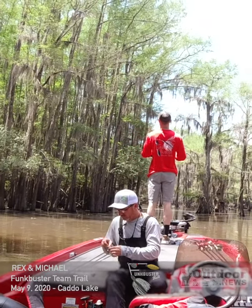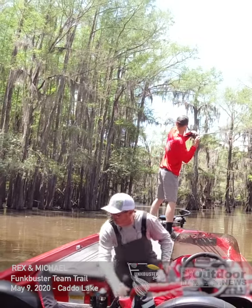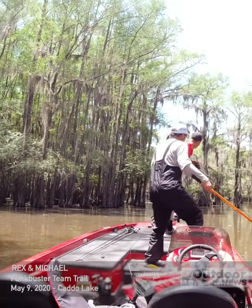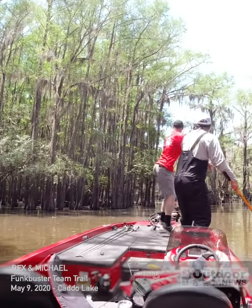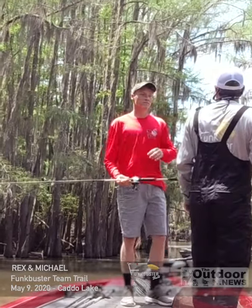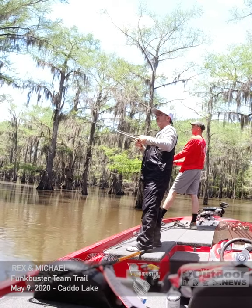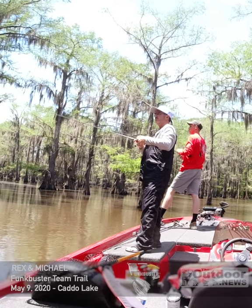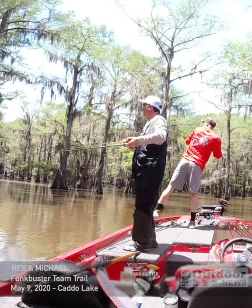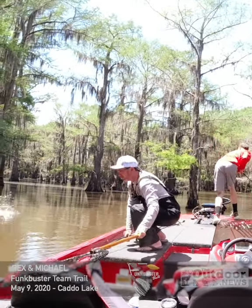Three casts later, watch as Michael hooked into her first over, but it shook off. Then Michael decided to switch back to a Wesley Warbird again. He got another over to bite, and it shook off too.